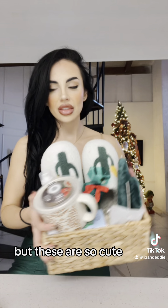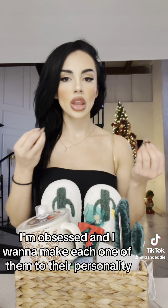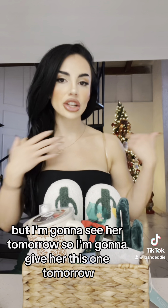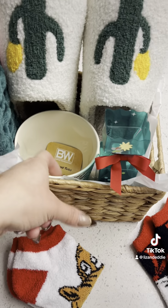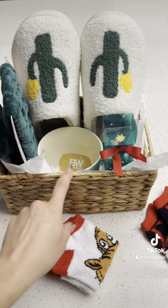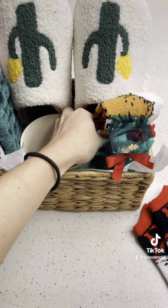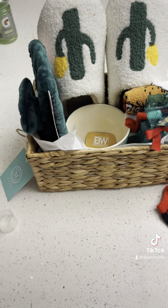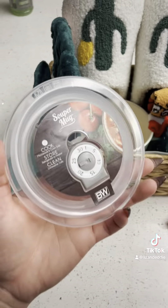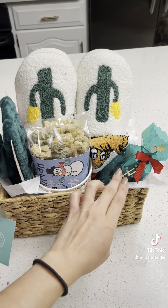I'll turn the pasta to make it fit. These are so cute, I'm obsessed. I want to make each one to their personality. So I put the bowl here and then this in here — everything fits perfectly. Everything fits perfectly now. Let her use the cup — look at that right there.